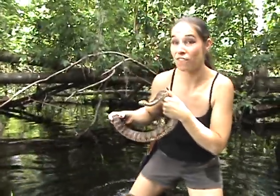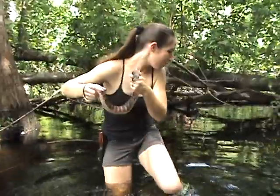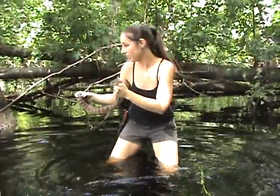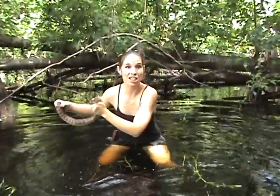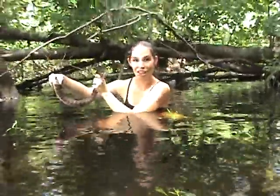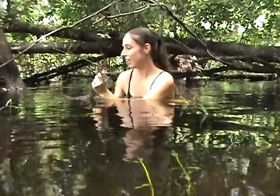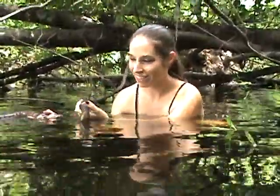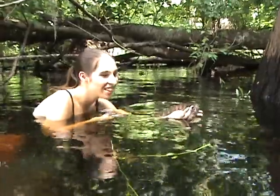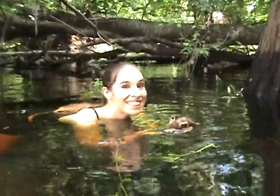I'd like to get some video of this one swimming, so I'm going to carefully get myself some space and try to get her to swim a little. Here we go — look at you. Can you see her body as it swishes away? Isn't that gorgeous?